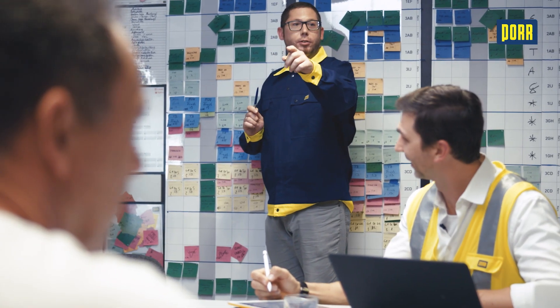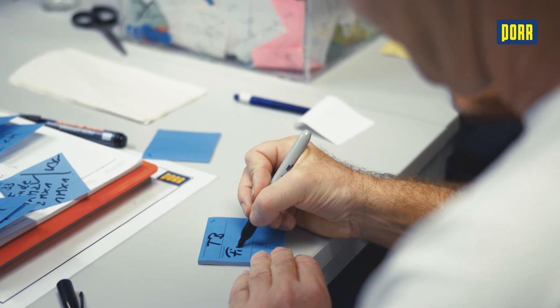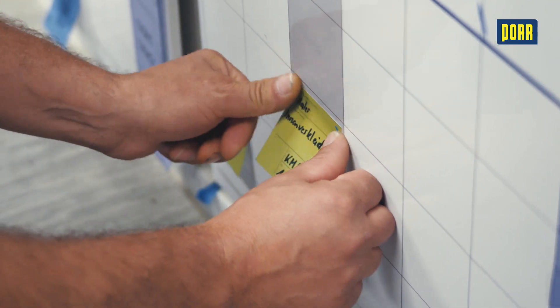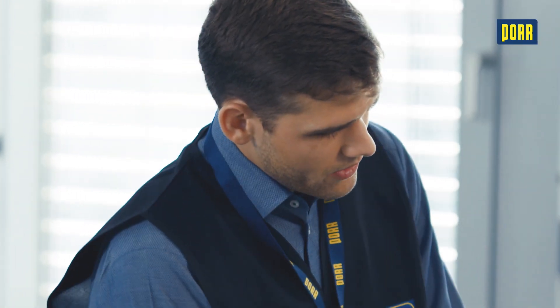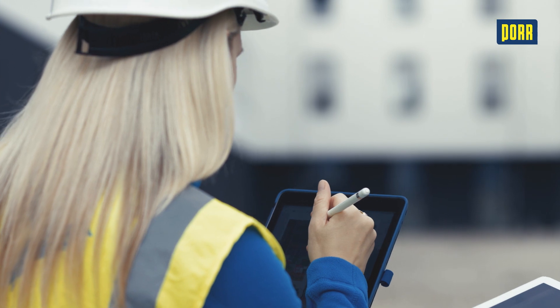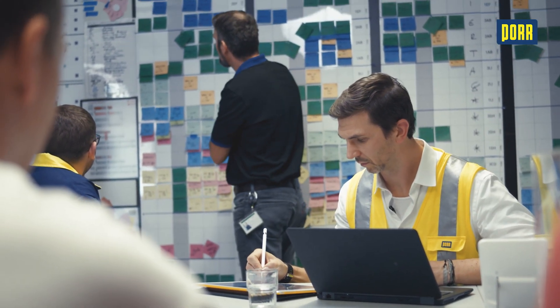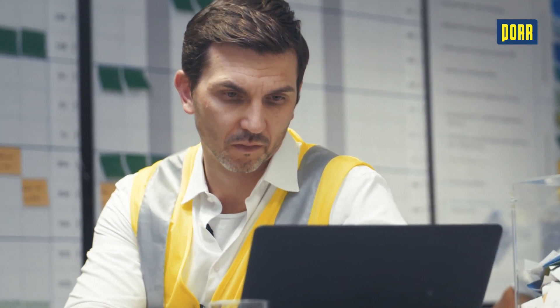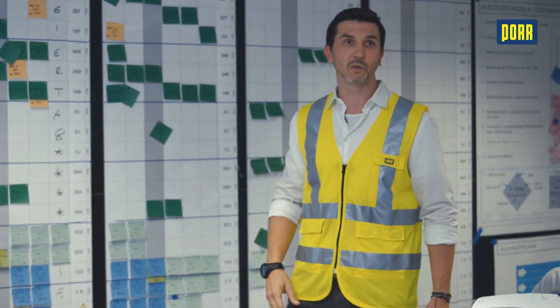To ensure that the workflow is as transparent, efficient and cost-effective as possible, Porr consistently relies on Lean management. With Lean we get a holistic approach to the project. Very early on we have workshops to develop an overview of the entire project and construction process. We try to utilize the know-how of everyone involved to find the perfect process. We meet in the big room for our weekly production planning and evaluation, evaluating the past week and planning construction processes for the next six weeks.